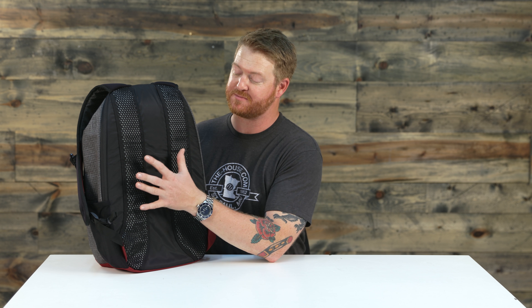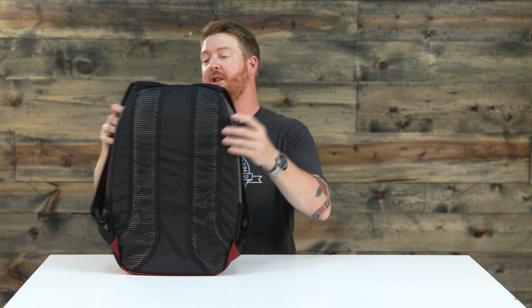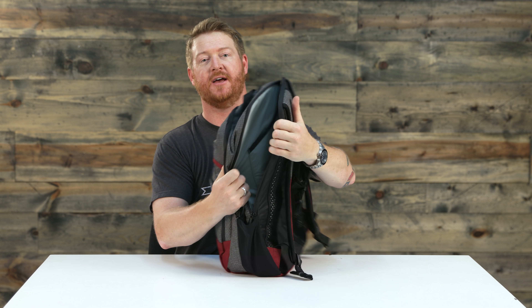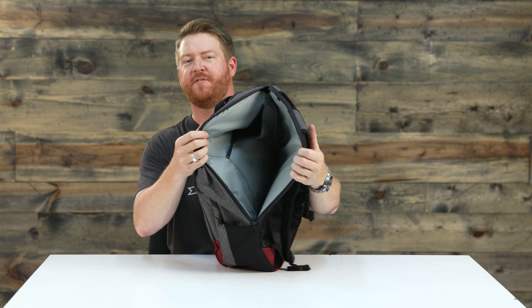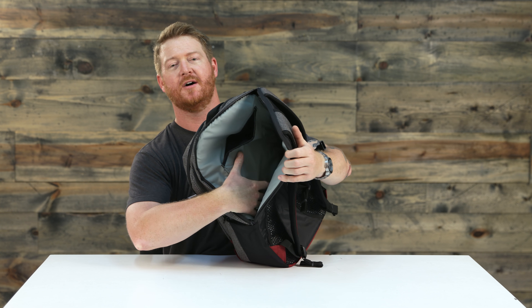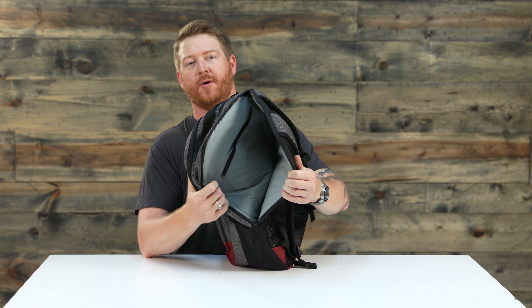Another cool thing about this back section is a hidden laptop and iPad compartment that's TSA compliant. It's easy to get to — it's kind of hidden, which is nice, and it opens up fairly well. This will fit most 15-inch style laptops. It's actually elevated as well, so if you happen to drop the pack you'd be less likely to ding up or break your laptop.